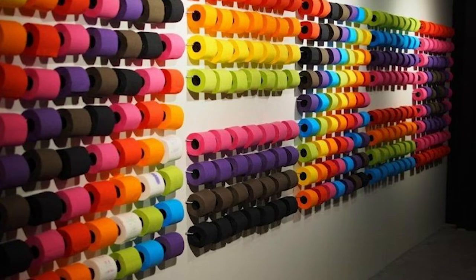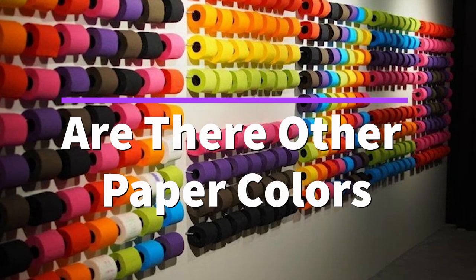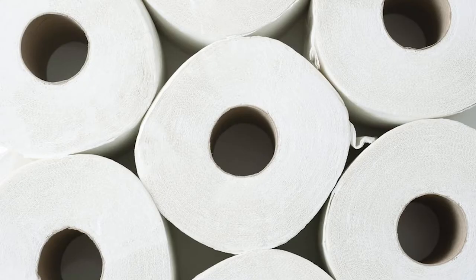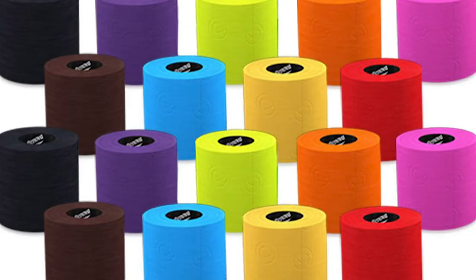You might also be wondering: are there other toilet paper colors? Although white toilet paper is the norm in America, colored toilet paper was trendy in the past. In the 1950s, people would even coordinate their toilet paper with the bathroom color scheme, which people nowadays don't — it's like, just stick with white.